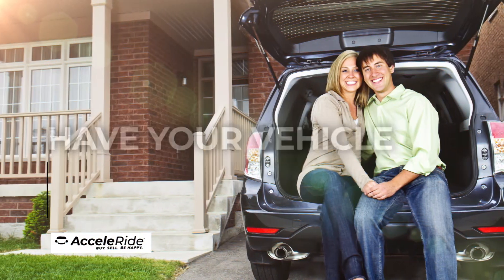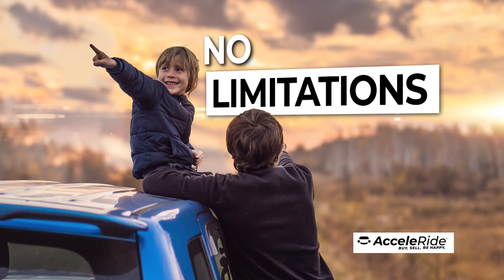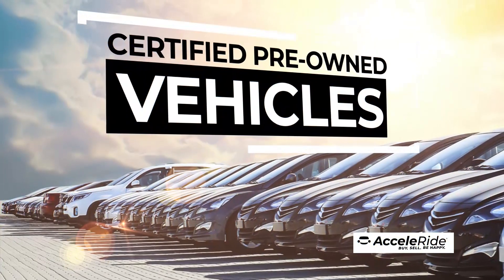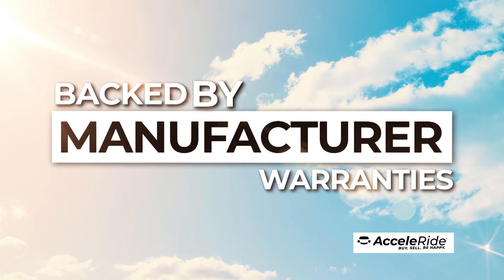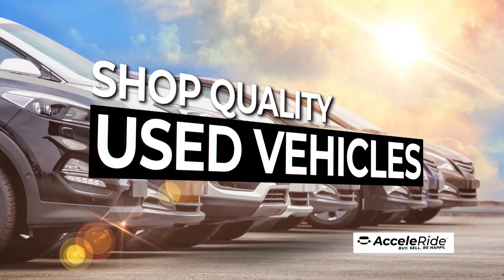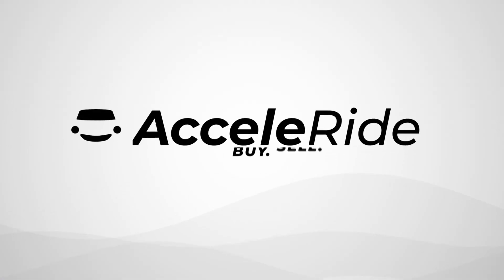Take delivery at the dealership or have your vehicle delivered directly to you. With Acceleride, there are no limitations. You can shop your favorite new models, factory certified pre-owned vehicles, both backed by original manufacturer warranties, or shop quality used vehicles. Experience today's way to purchase your vehicle online. Acceleride.